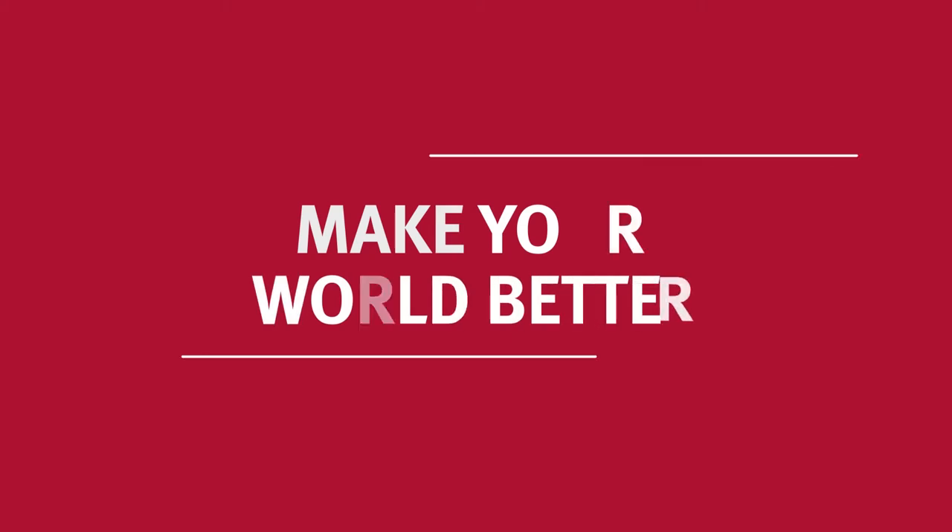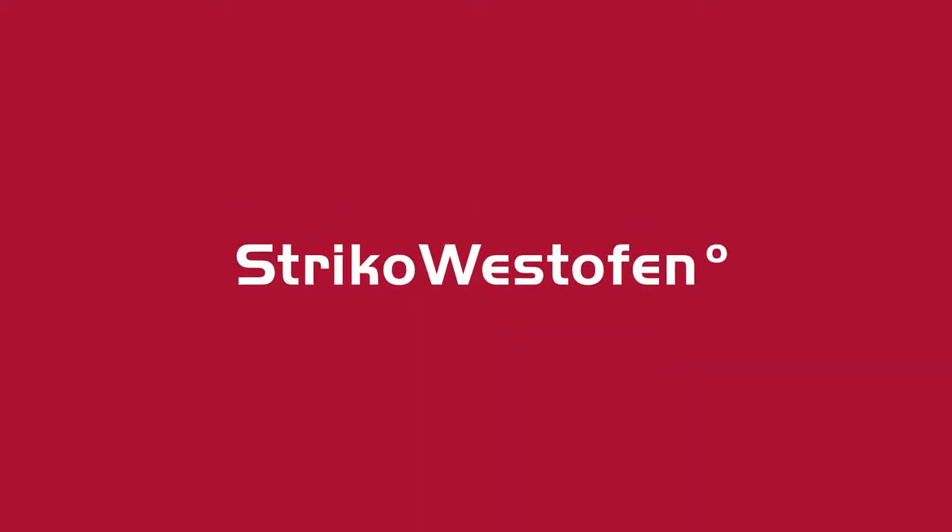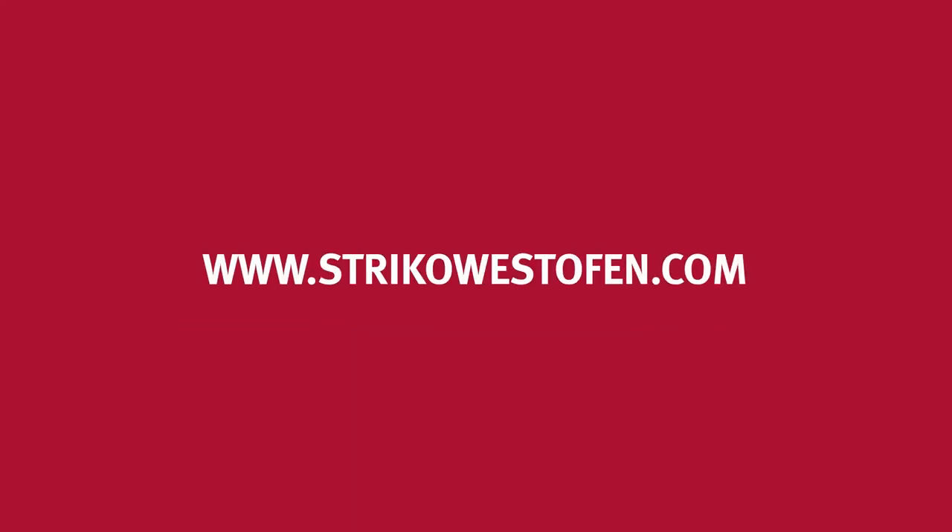Partner up with Strico Westofen to improve your bottom line, no matter if in melting, melt transport, dosing, or heat treatment. Find out more about our products — contact your Strico Westofen representative today.